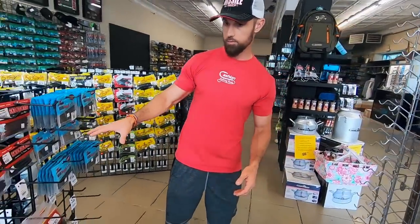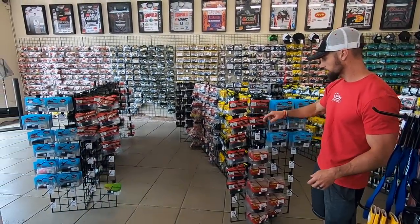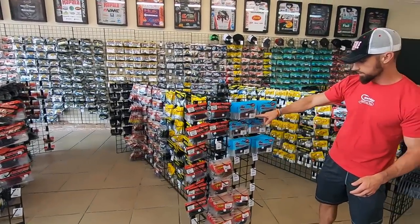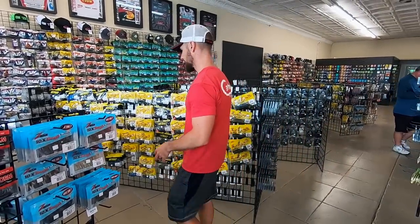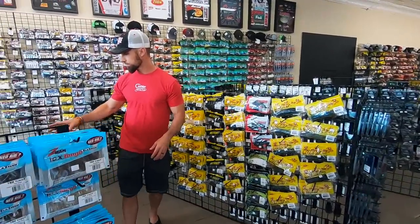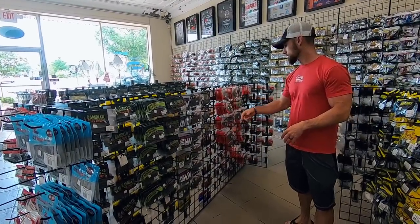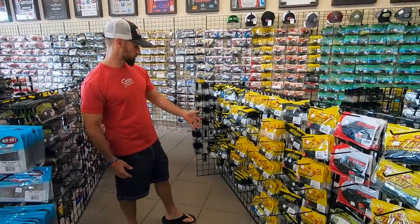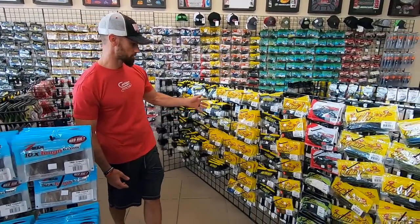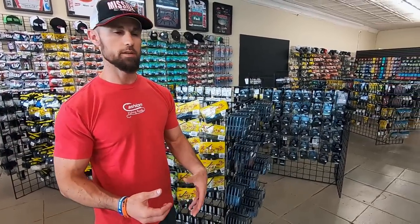Got some more of your Ned rig kind of stuff right here. Over there and over here you've got your Z-Man and your Robo Worm Ned worms. Got your TRD craws over here as well — all your Ned rig stuff is right there. And then over here you've got some more of your stick baits from Gambler, from Doomsday, and from Reaction, and also your Young Dingers right there. You've got more of your craws — your Paca Craws, your Netbait Paca Craws, Mad Pacas. The big, bulky deal.